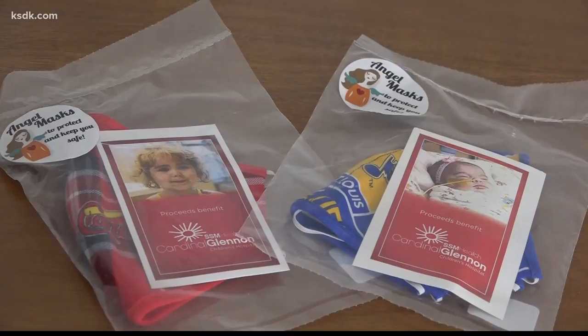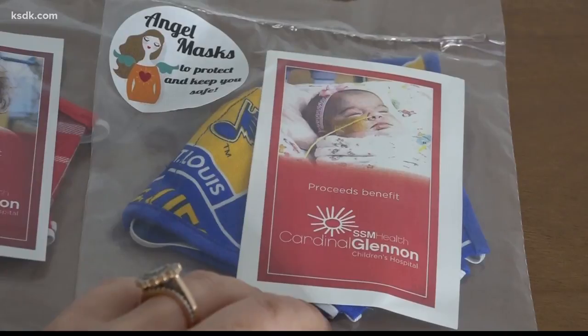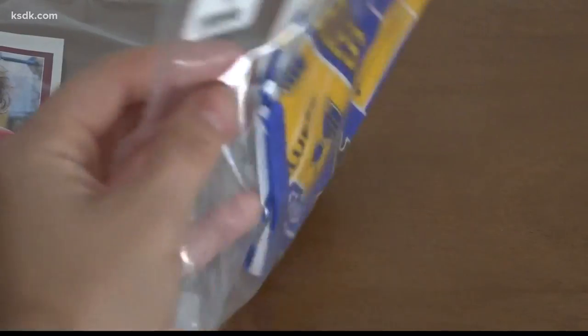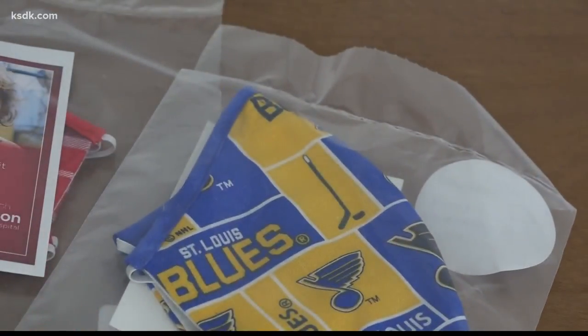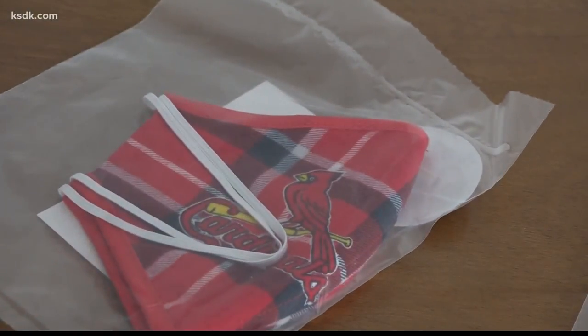We haven't forgotten about the sports fans on your shopping list. Help them show their team pride wherever they are with these Cardinal Glennon Angel Masks at Paper Dolls Boutique. They come in Blues and Cardinals patterns — you'll probably want one of each, knowing that every purchase directly supports Cardinal Glennon.